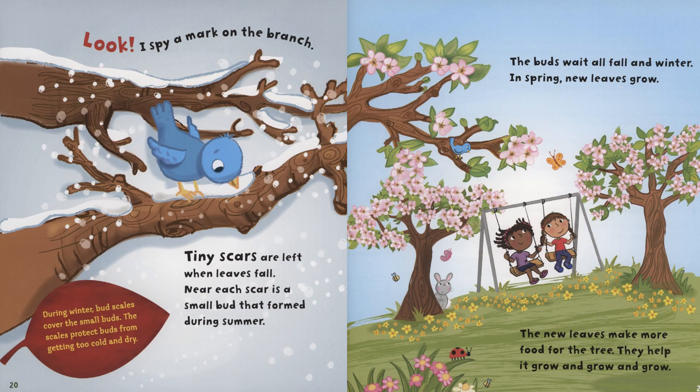Look, I spy a mark on the branch. Tiny scars are left when leaves fall. Near each scar is a small bud that formed during summer. During winter, bud scales cover the small buds. The scales protect buds from getting too cold and dry. The buds wait all fall and winter. In spring, new leaves grow. The new leaves make more food for the tree. They help it to grow and grow and grow.